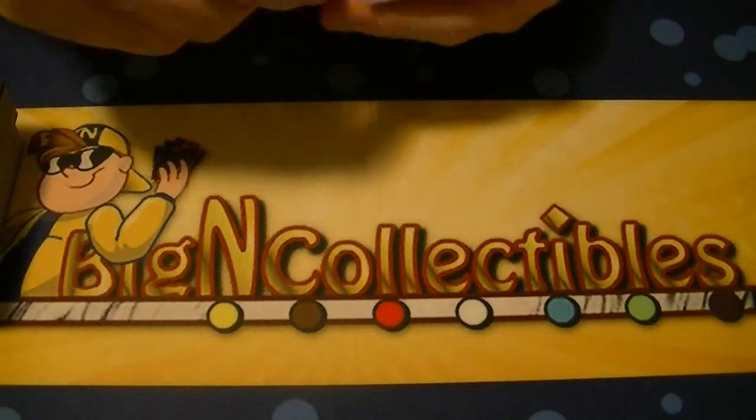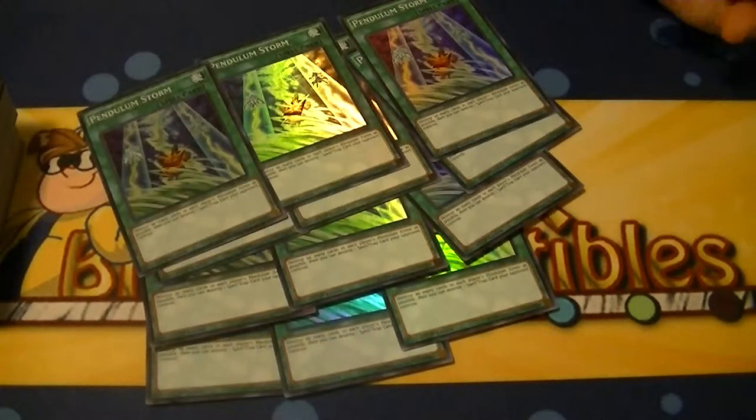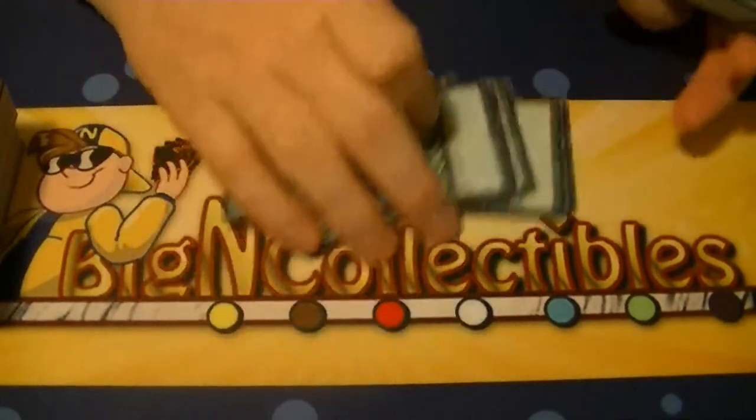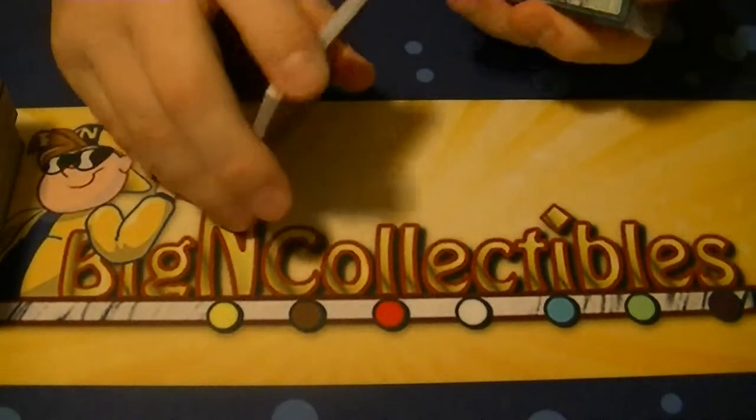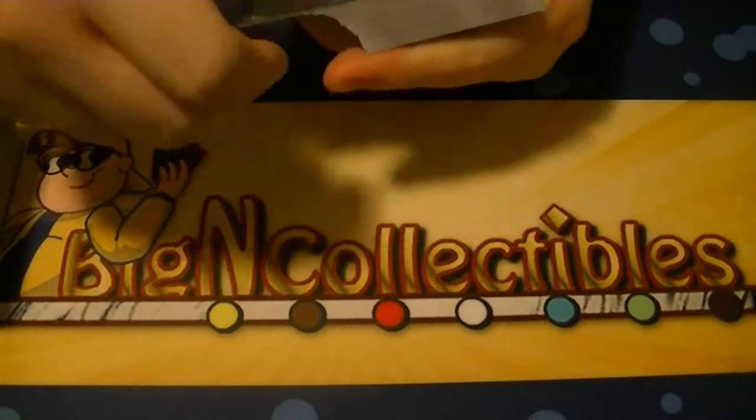So for Pendulum Storm: 12 copies. That'll come in handy if and when Wavering Eyes gets banned or limited.